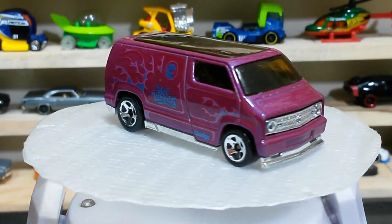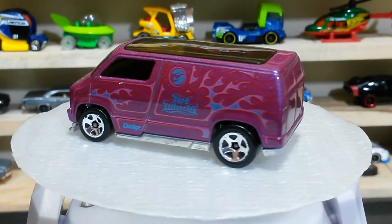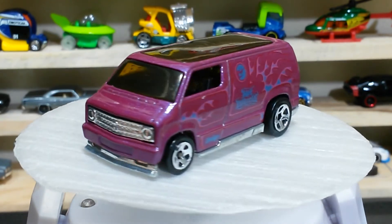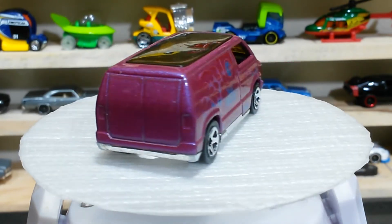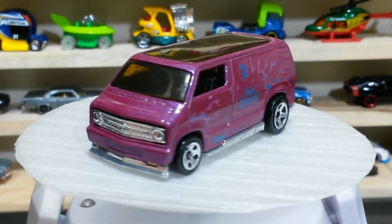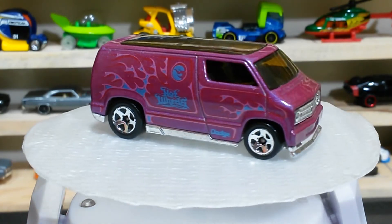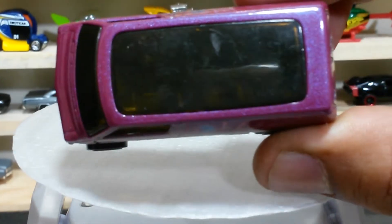Here is our car number one, which is a cool van. This baby is a '77 Custom Dodge Van in a lovely color. The wheel selection is also cool, the rooftop is made of glass, the front bumper, rear bumper, and headlights — everything is pretty cool. Here is a top view, guys.